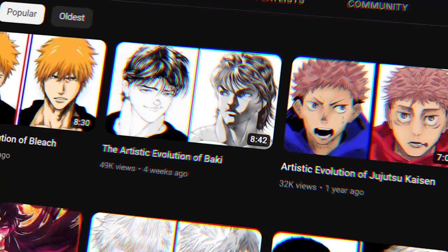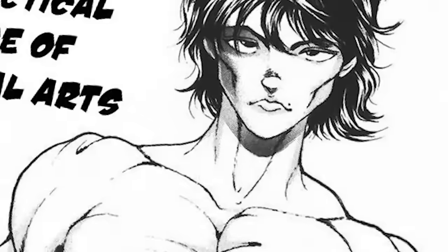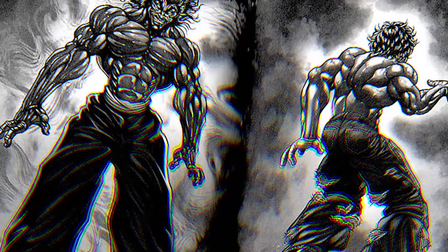Baki is perhaps the most unique case when it comes to art evolutions ever. Over a 30 year run, it reaches its artistic peak during the legendary fight between father and son. But one word that comes to mind when discussing the change afterwards is de-evolution.